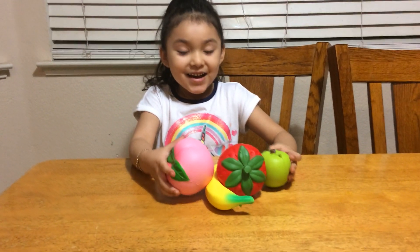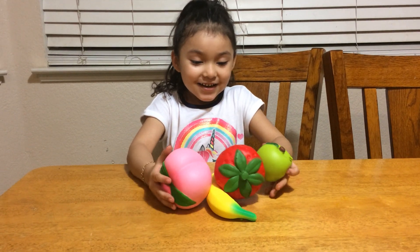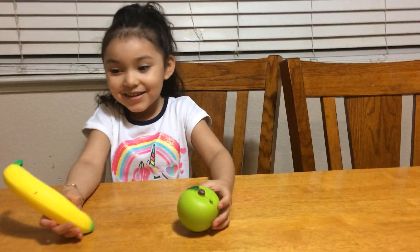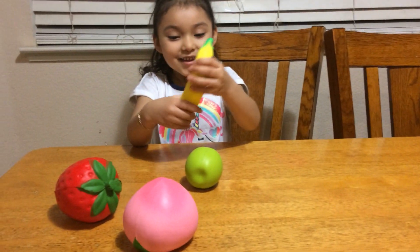Hi kids. Hi Jenna. Hi. What do you have? I have squishies. Whoa, they keep rolling. So she's got some fruit slow rising squishies that they sent her.